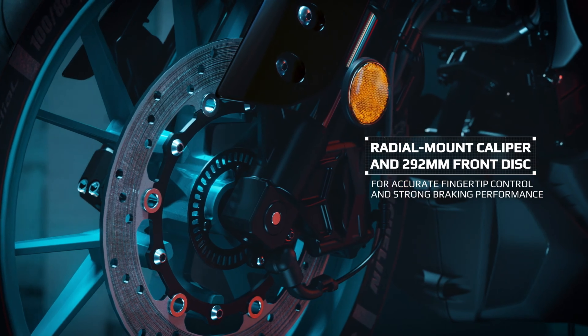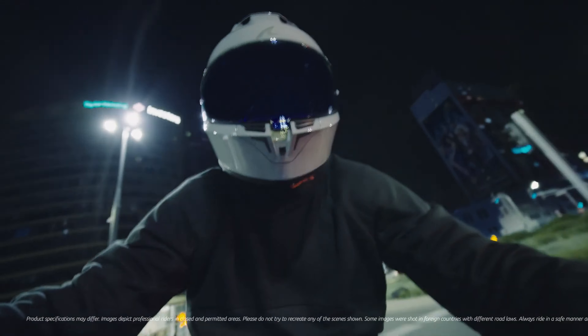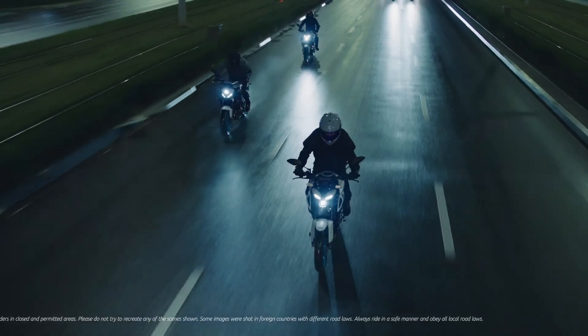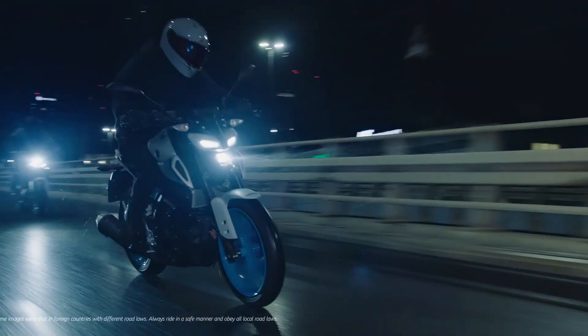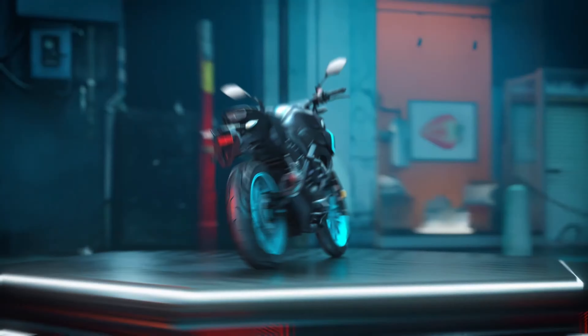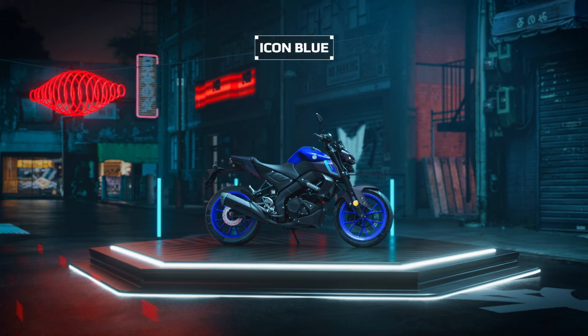Here's where it gets interesting — Yamaha has included Variable Valve Actuation, or VVA technology. Basically, you get strong performance at low RPMs and high power at higher speeds. It's like having two bikes in one — smooth in the city and thrilling on open roads. The engine is also Euro 5 compliant, so it's eco-friendly and meets the latest emission standards.